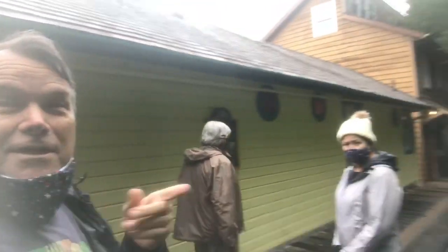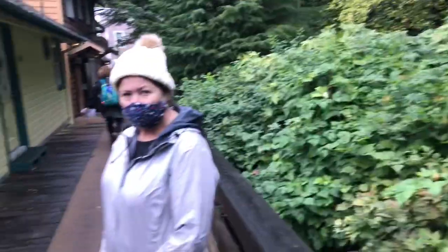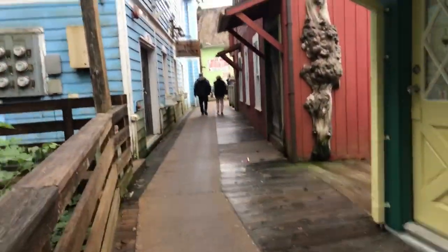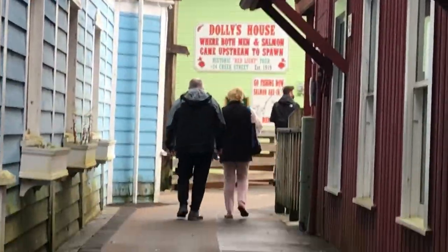All right, Gareth here from Port Monkeys. Look, it's Janet and we are on Creek Street in Ketchikan. We're about halfway through the street. That's Dolly's Whorehouse Museum right there.